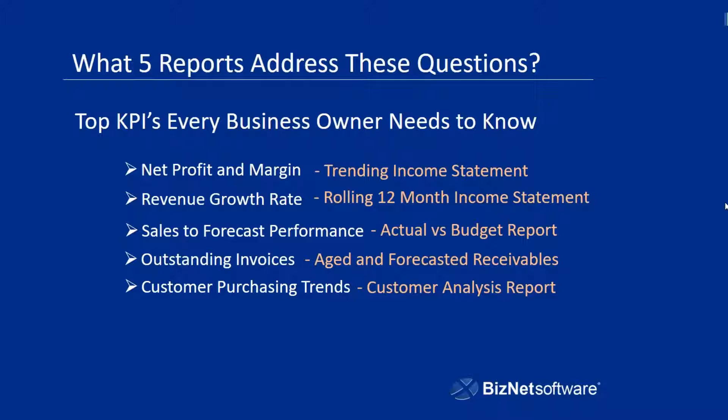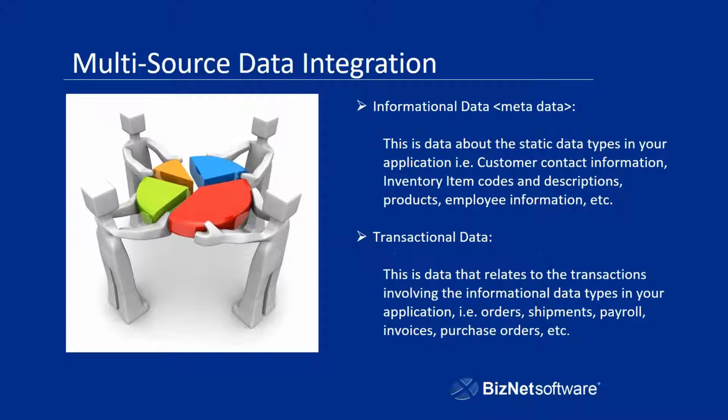So now the question becomes: okay, these are the five reports that you need. As we mentioned earlier, in terms of a reporting solution, what kind of reporting solution is going to help you create and maintain those reports? The first thing is you need a reporting solution that is going to be multi-source capable — in other words, it has the ability to pull data from multiple sources, not just multiple external sources.